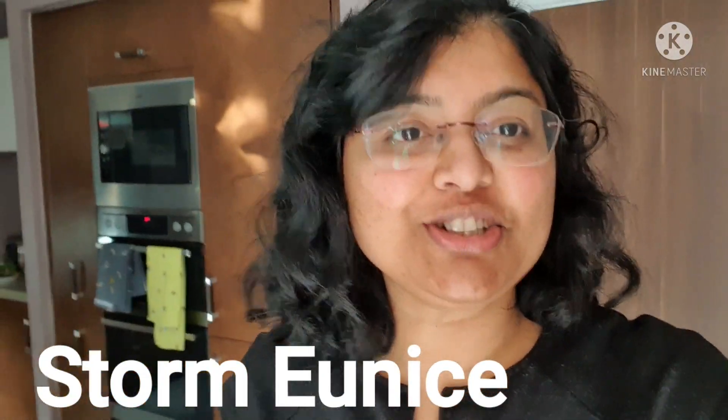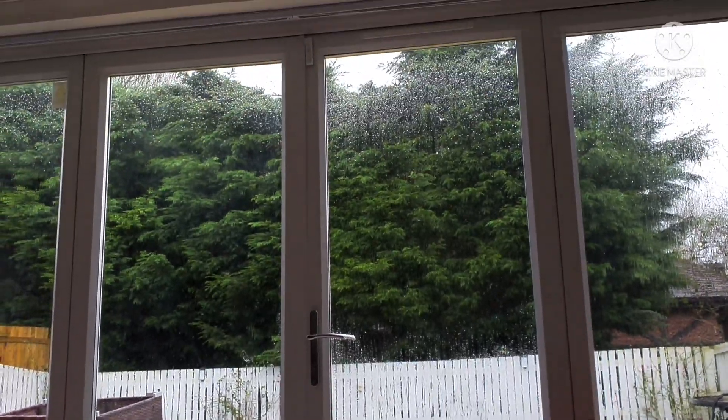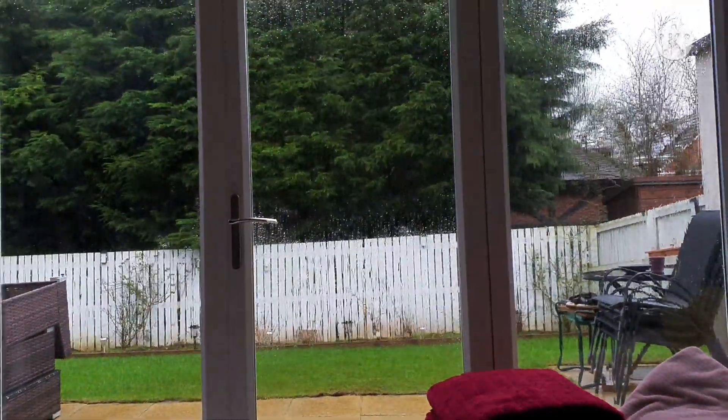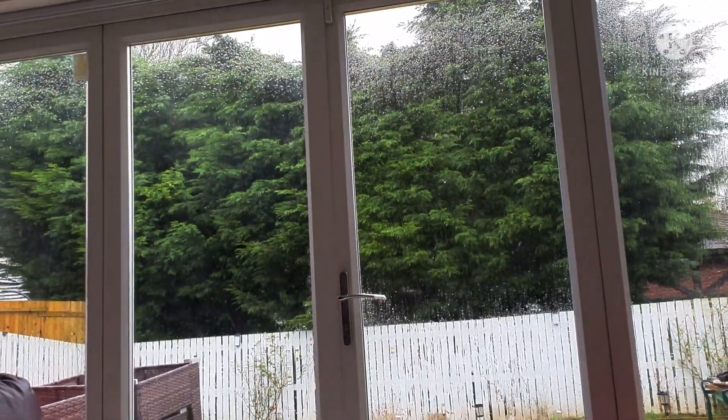Hi guys, today storm Eunice has hit the UK. We live in Leeds and I want to show you how the storm looks like here. There was rain in the morning — it was very calm and quiet. I shot a clip in the morning and it was not that windy, just drizzling, but right now the wind has started blowing up and it's getting more and more.